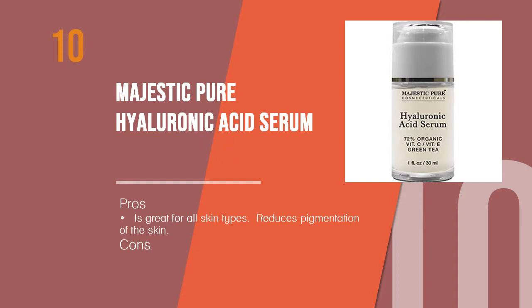Women's Edge dot org introduces the 10 best hyaluronic acid serums. Starting with the 10th product: Majestic Pure Hyaluronic Acid Serum. This anti-aging moisturizer contains 5% hyaluronic acid to even out the skin and fill lines and wrinkles. The formula is 72% organic and does not contain any artificial fragrances, dyes, or chemicals which are harmful to the skin.